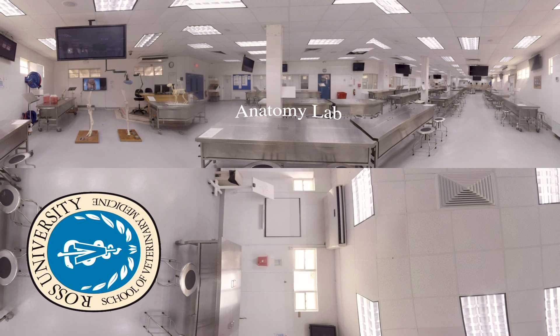Many students choose to go beyond and gain exposure to exotic species like marine mammals and primates through elective coursework.